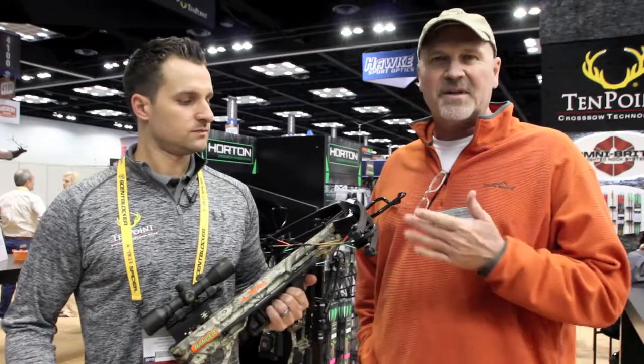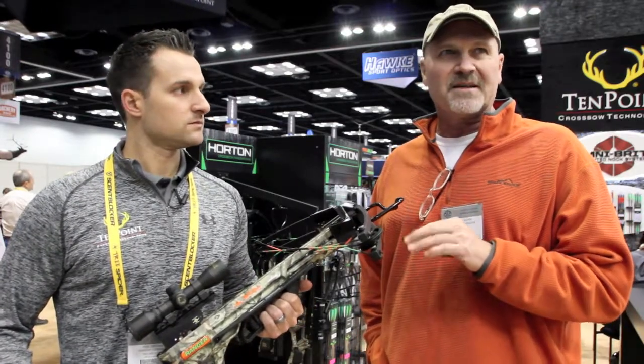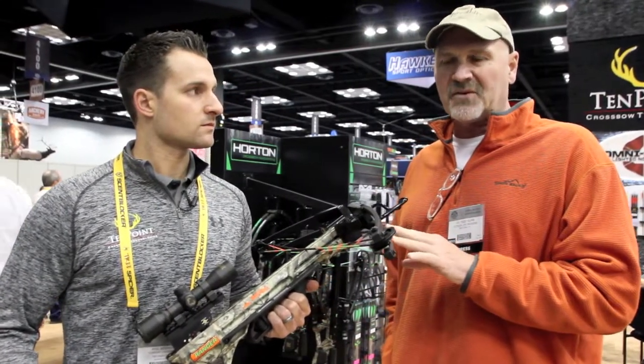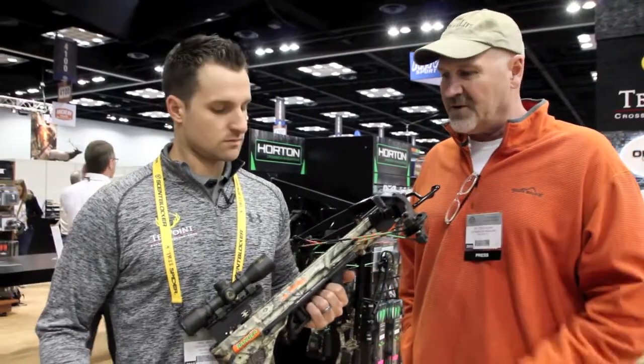We're back with Phil Bednar, director of marketing at Ten Point, Horton, and Wicked Ridge, and they've got a really great youth bow this year. The crossbow market seems a little remiss in having good crossbows for kids, and some kids can't draw a compound early on. 30 pounds, 40 pounds is too much, and it's not legal in some states, so these guys have a new youth model for crossbows that kids can actually use. Phil, can you tell us about it?